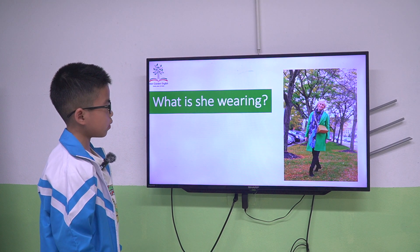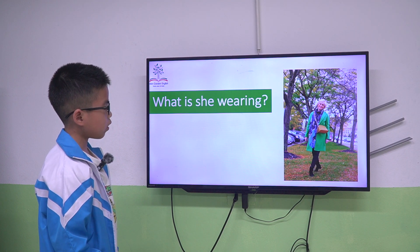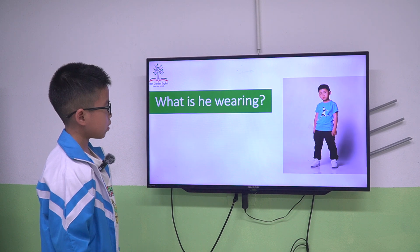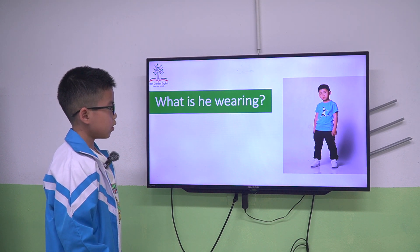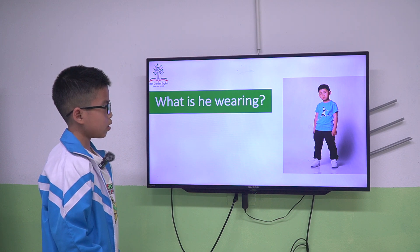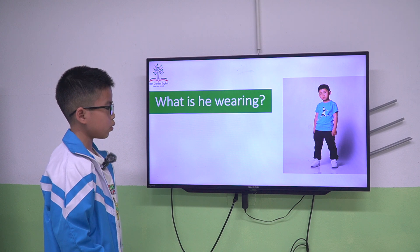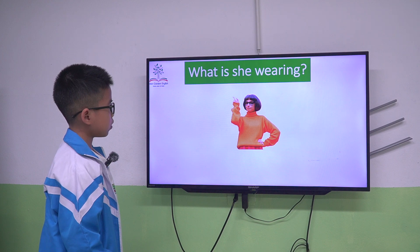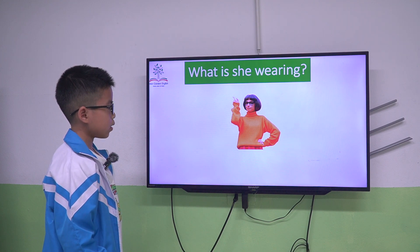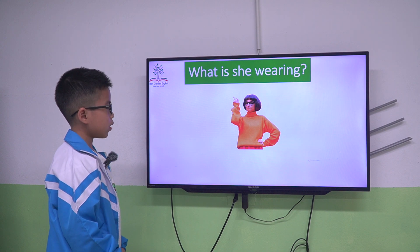She is wearing a green coat and blue scarf. A pair of blue T-shirts. A pair of black trousers. And a pair of white shoes. She is wearing black glasses and an orange sweater.